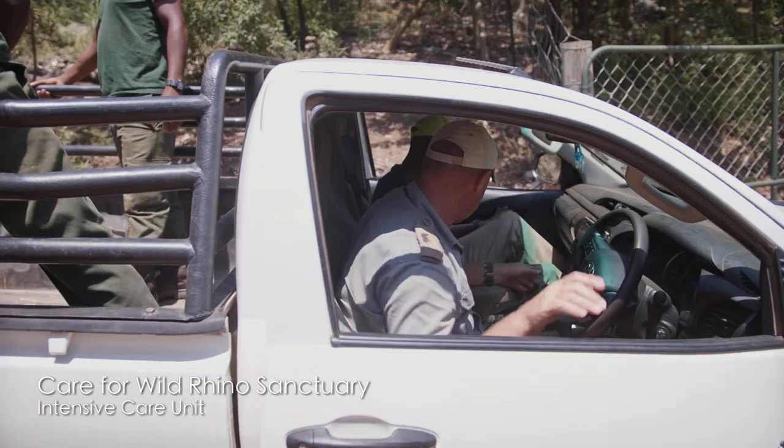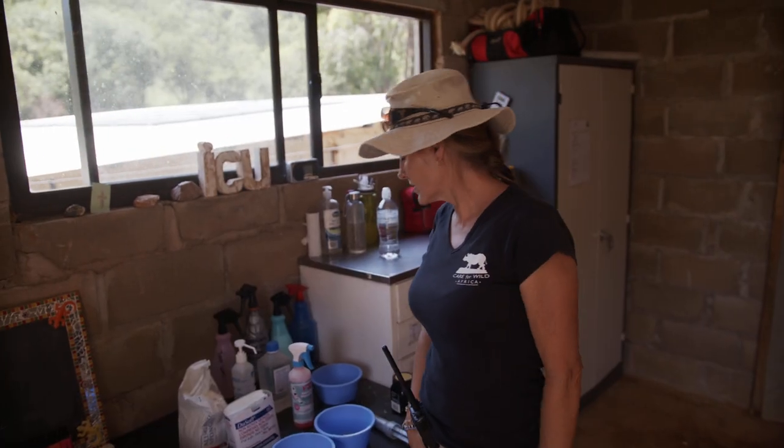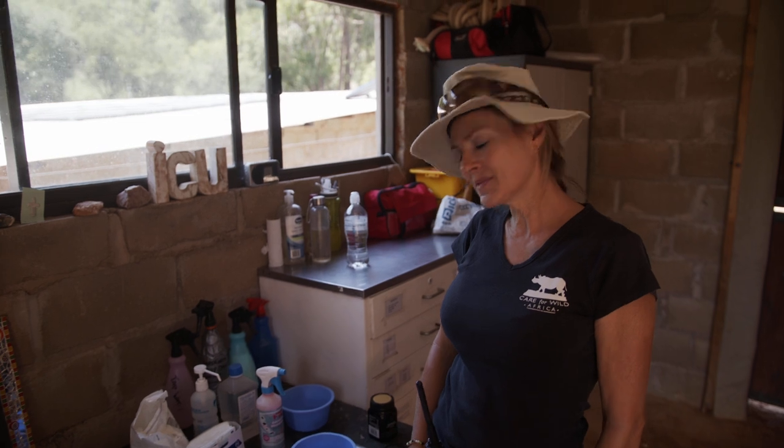Just getting ready to clean Lazuli's wounds and move him and Ribbon down to the bigger enclosure.